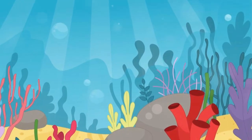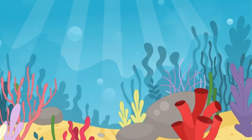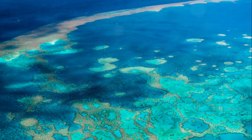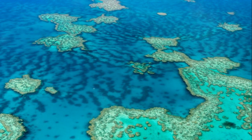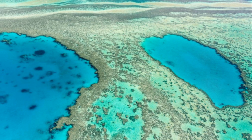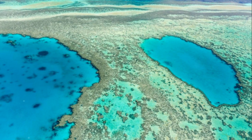Did you know that the Great Barrier Reef is the largest living structure on Earth? It stretches over 1,400 miles — that's longer than the entire west coast of the United States. Imagine an underwater world so large it can even be seen from space.